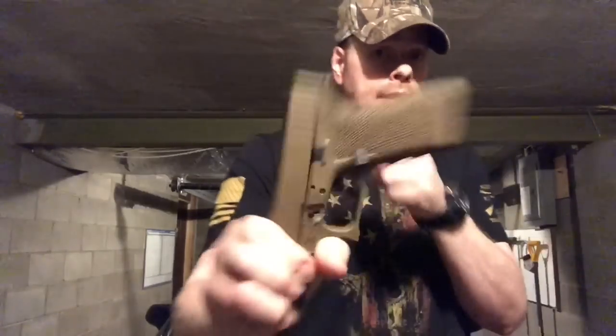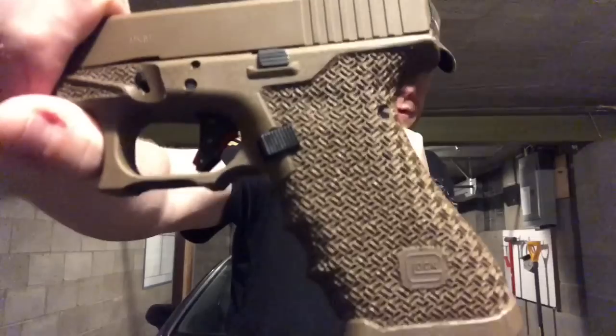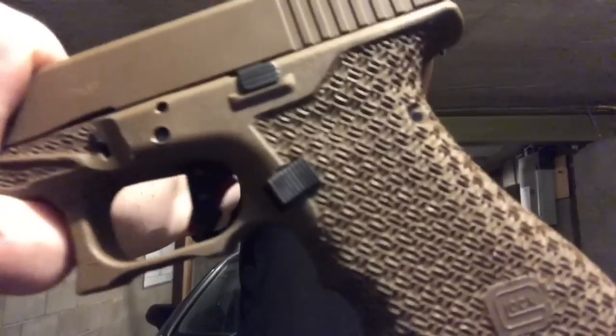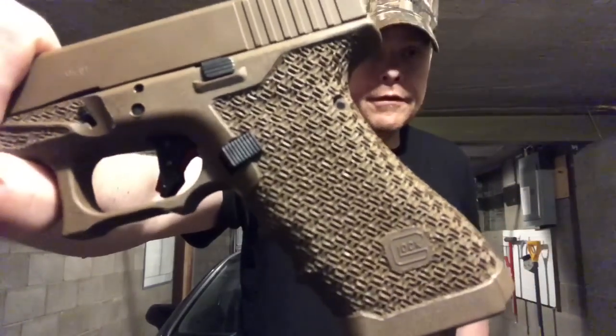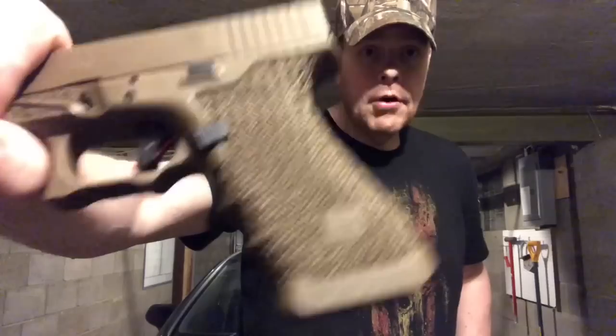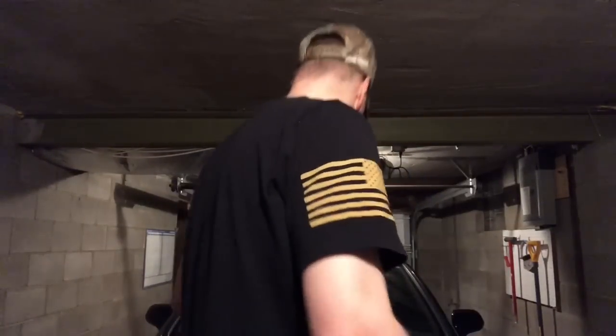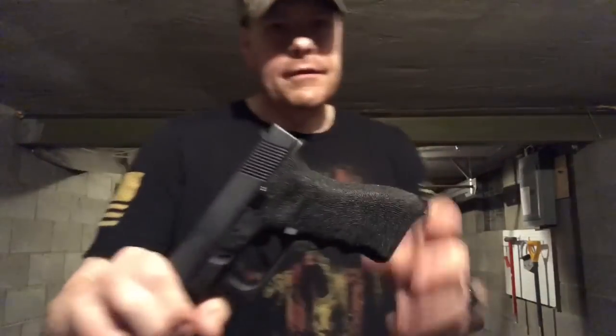Something you could do but don't have to — that I like to play around with — is a custom stippling job, but it has to be done by a reputable person who knows what they're doing. For example, 5B Gunworks does a basket weave undercut here that gets my hand a little higher. I've got big hands and I love it. If you're going to get a stipple job, make sure it's done by someone reputable.